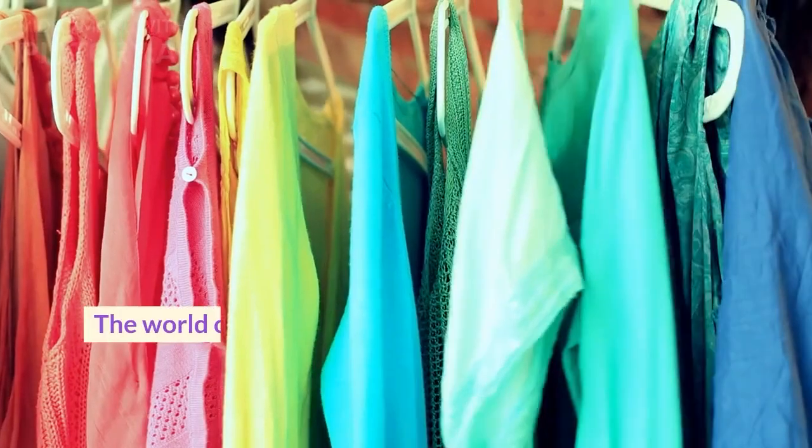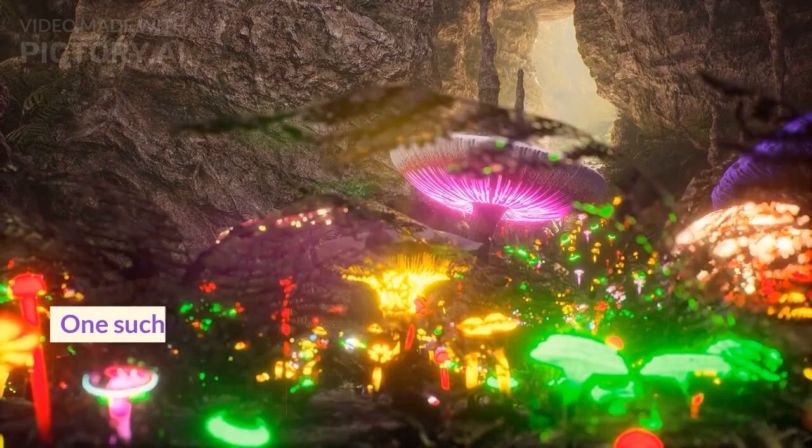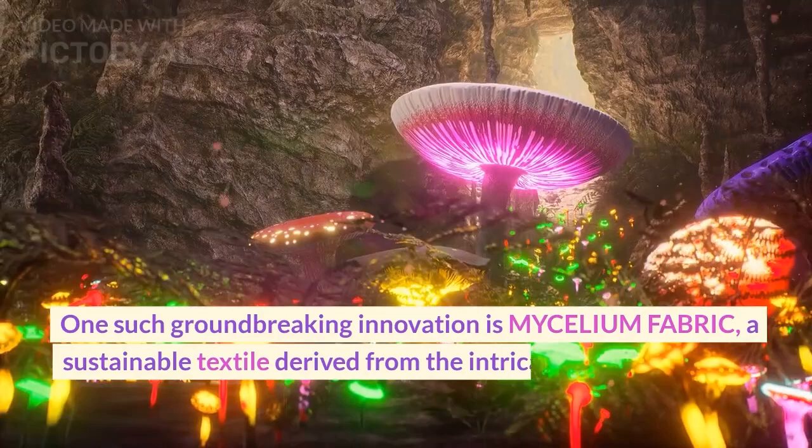The world of fashion is constantly evolving, and with the increasing emphasis on sustainability, innovative fabrics are emerging to revolutionize the industry. One such groundbreaking innovation is mycelium fabric, a sustainable textile derived from the intricate root structure of mushrooms, a fungi.